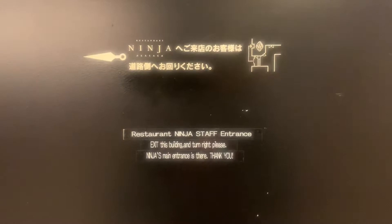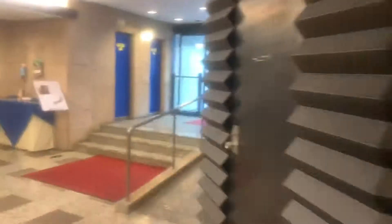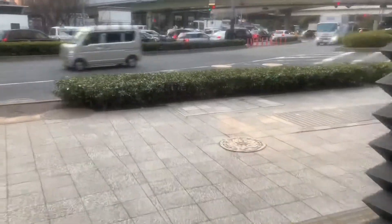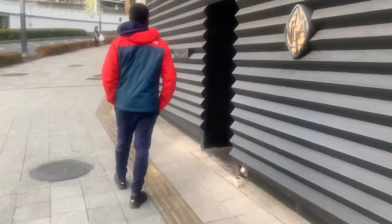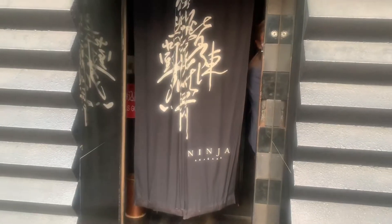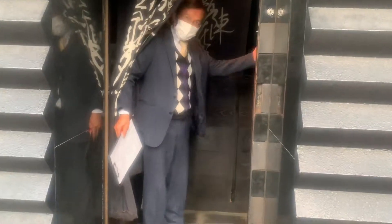This is a review of the Ninja Restaurant in Tokyo, Japan. We were told to go to a certain part of the building downstairs, and once we arrived we were told to go to the front of the building and knock on the door. That's my husband there getting ready to knock on the door — and to our surprise, there was a ninja!